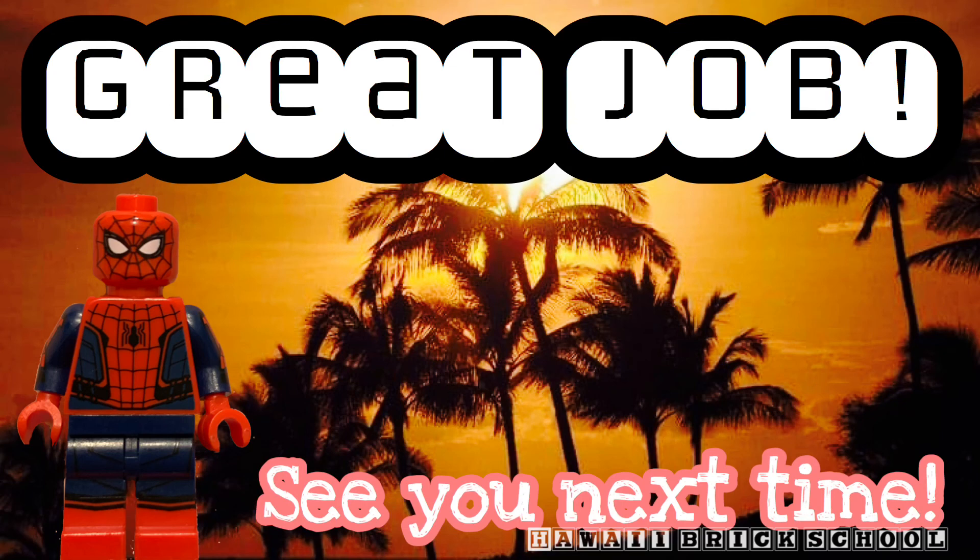Great job. See you next time. Remember to like and subscribe for more videos.